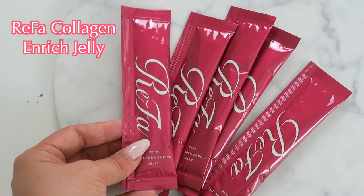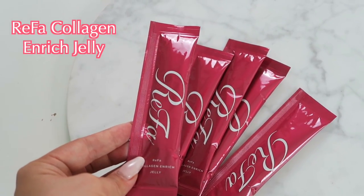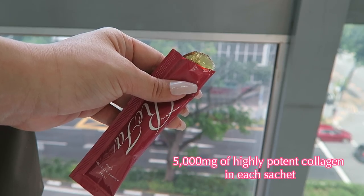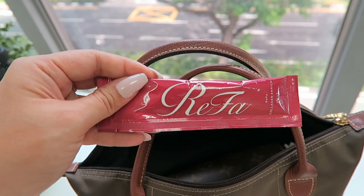The first thing I've been taking is the Refa Collagen Enrich jellies, and these are so good. They melt in your mouth and have a fruity flavor. There are about 5,000 milligrams of highly potent collagen inside them, and what I really like is they are on the go. You can put them in your bag and rip one open when you have some time. I love opening one up in the middle of the day — it is seriously the highlight of my afternoon.